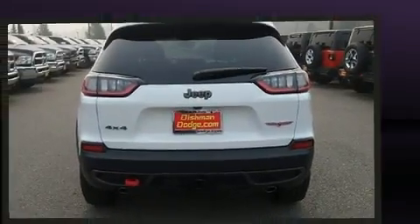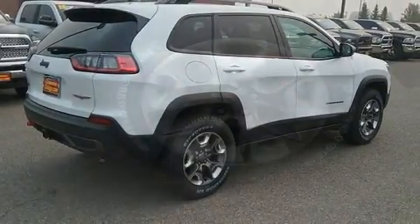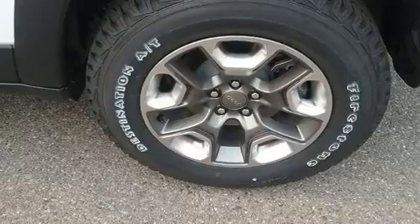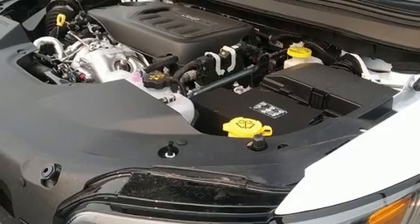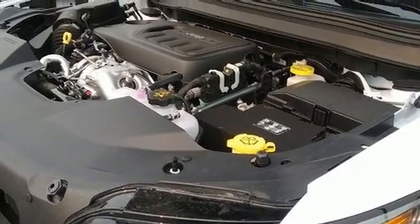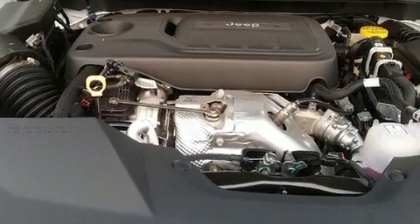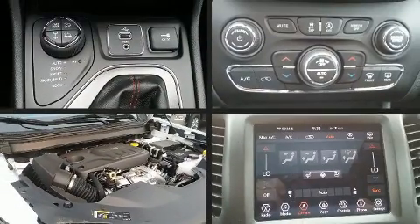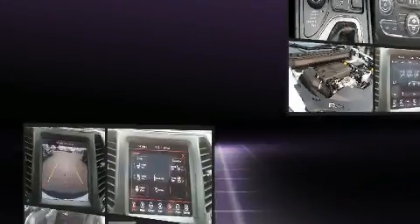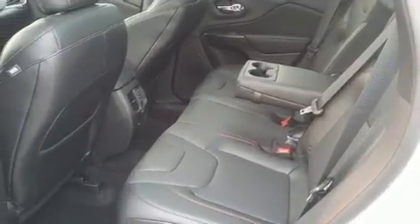A blind spot monitoring system is also included. Jeep ensures the safety and security of its passengers with equipment such as dual front impact airbags, front and rear side impact airbags, traction control, brake assist, anti-whiplash front head restraints, a panic alarm, and four-wheel disc brakes with ABS. Electronic stability control stands out as a technologically savvy innovation, keeping you better connected to the road.